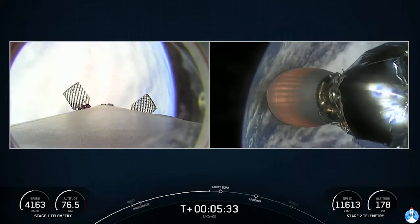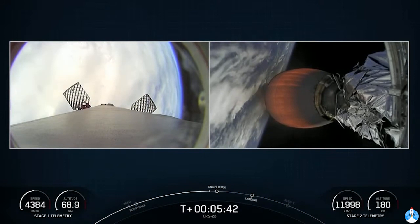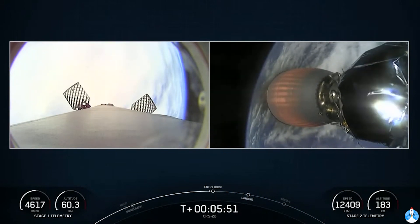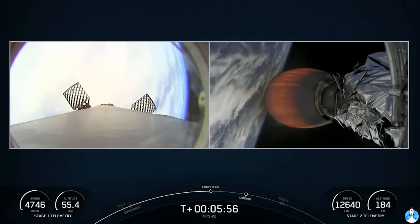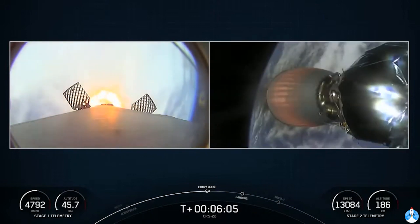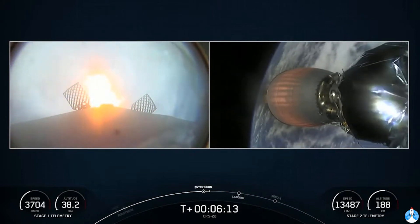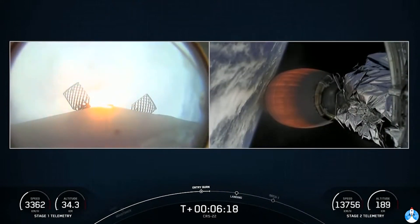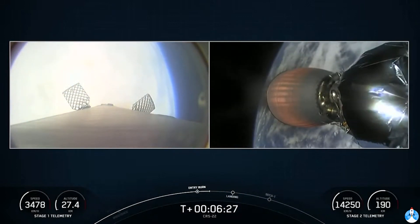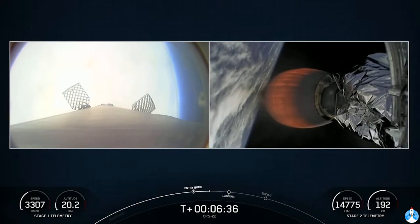Three Merlin 1D engines will ignite for entry burn. Second stage burn continuing to look nominal — it won't be done until about the T plus eight minute mark. Stage one entry burn start up. The entry burn is to reduce the vehicle's velocity, expected to last about 20 seconds. From here the grid fins will continue to take the first stage toward our drone ship out in the Atlantic Ocean. At T plus six and a half minutes, the second stage is making its way to the initial orbit to drop off the Cargo Dragon spacecraft.